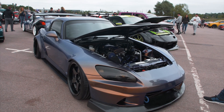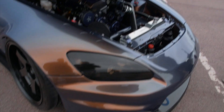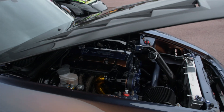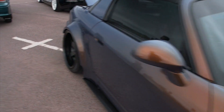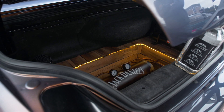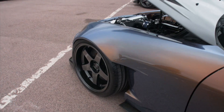I've seen this S2000 before — pretty sure it was at Tunafest last year. It's carbon everything: carbon piping throughout, Pro Charger, and yeah just wide. This paint is insane as well. Boot build setup on this, and one of the biggest wings you can possibly get. These front arches just look so good.